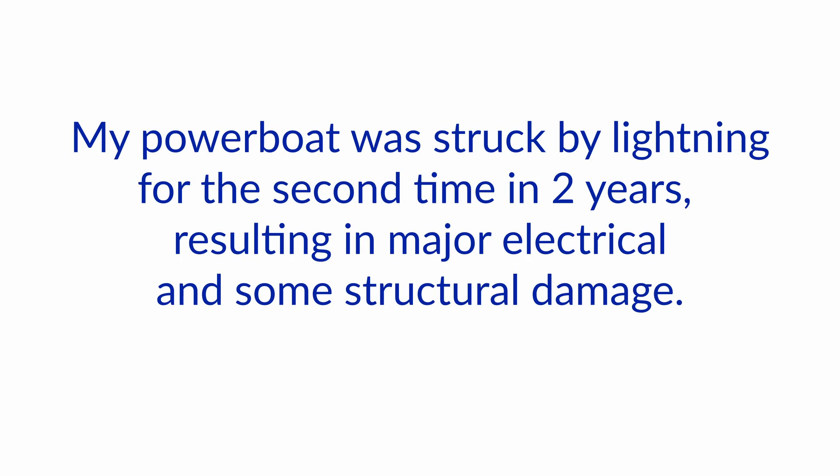Hello and welcome to another one of our Ask the Expert series here at Boat How To. We're Nigel and Jan and we're here to answer your questions about boat electrics. Today we got a question where somebody asked: my power boat was struck by lightning for the second time in two years. Poor guy.